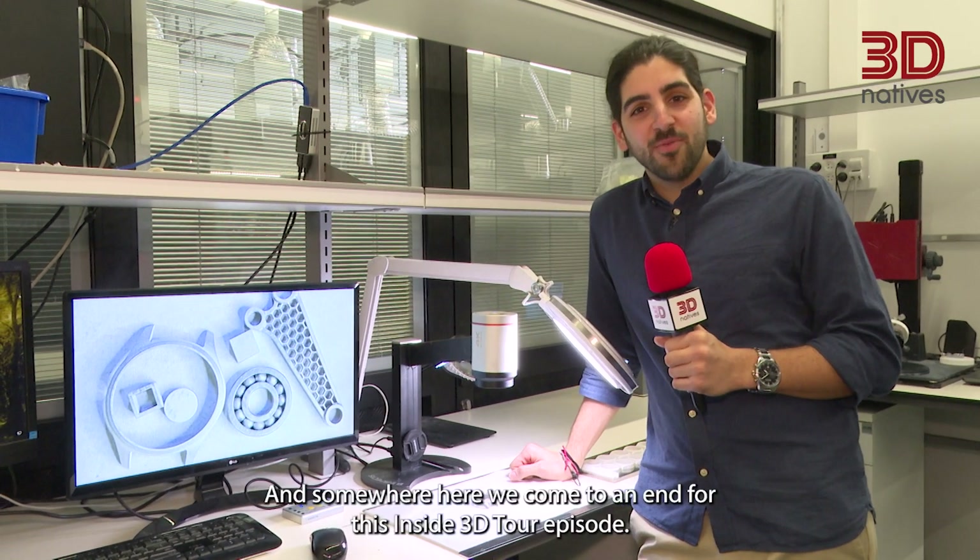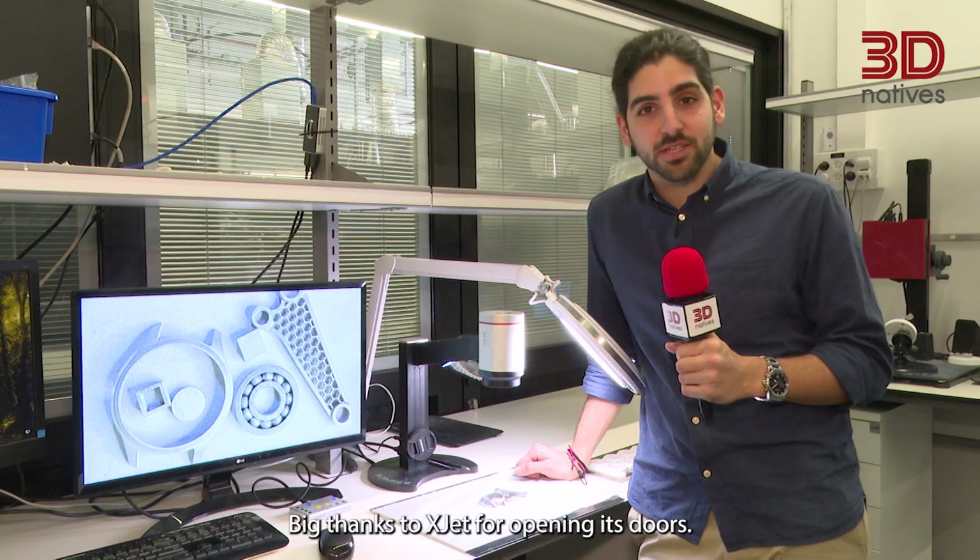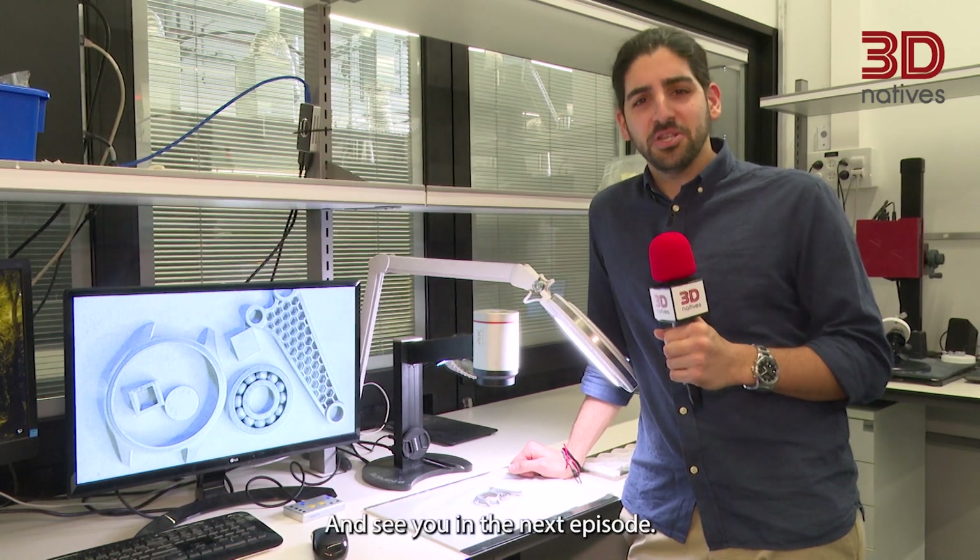And here we come to an end for this Insights 3D Tour episode. We really hope you enjoyed it. Big thanks to XJET for opening its doors, and see you in the next episode.